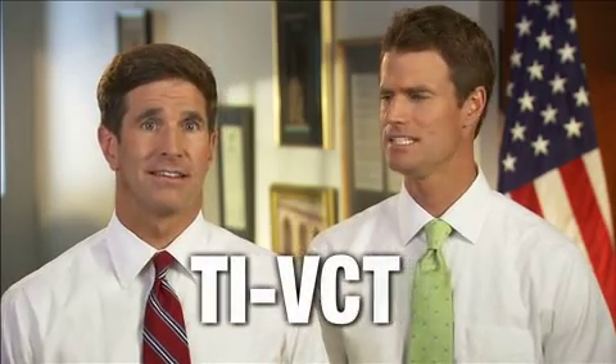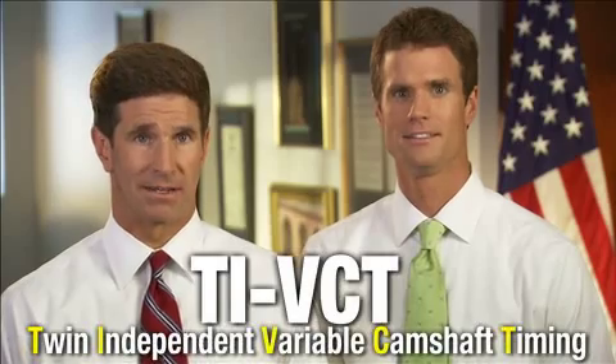With a TI-VCT operating its four valves per cylinder. TI-VCT — twin independent variable camshaft timing. Of course.